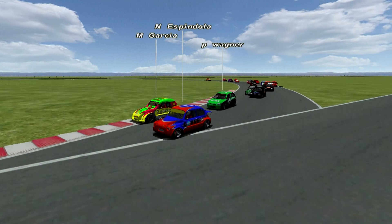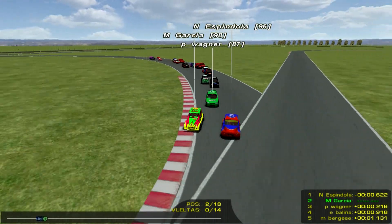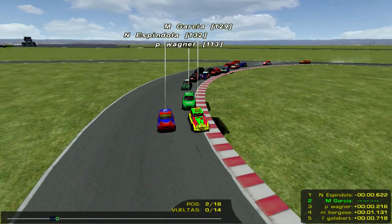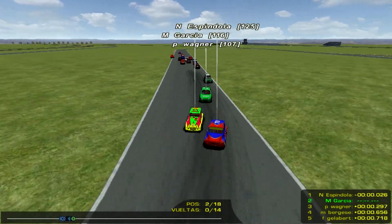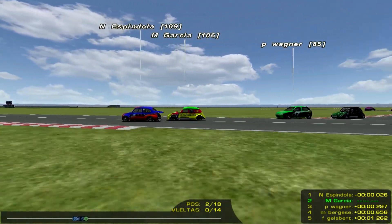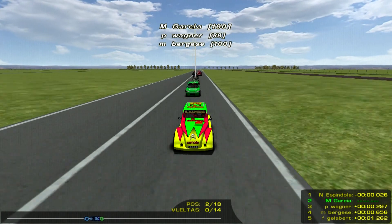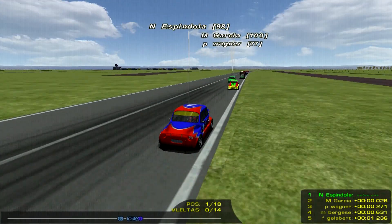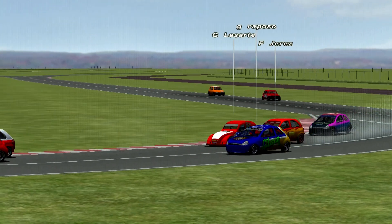Albert, te voy a pedir que estés en contacto con el comisariato deportivo y me tengas al tanto de cómo vienen los tiempos, porque hay que tener en cuenta la diferencia que sacó Matías García sobre Pablito Wagner en la primera final, más las diferencias que se generan en esta segunda final para ver quién se queda con la sumatoria. Vergese se acomodó muy bien, largaba séptimo y avanzó tres lugares y está cuarto. Pero hoy está el gallardo líder, el marplatense, piloto de kart, el actual subcampeón de la monomarca del Atlántico, que está mostrando el camino.